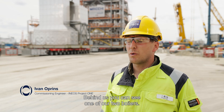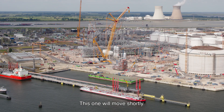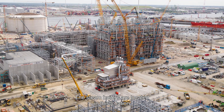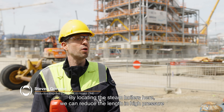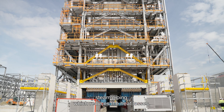Behind us you can see one of our two boilers. The first one is already on its final destination, and this one will move shortly. The steam boilers are located here because they are close to the cracking furnaces. By locating the steam boilers here, we can reduce the length of high pressure steam piping, which reduces heat losses.